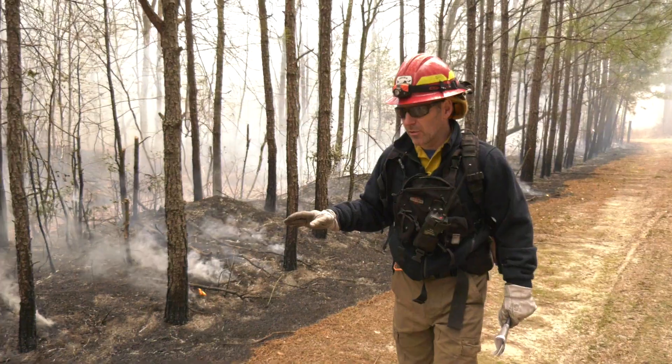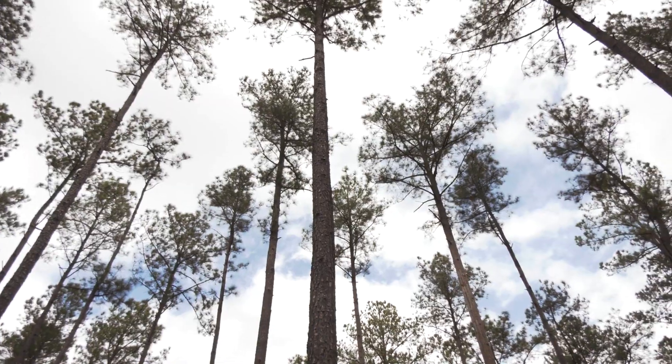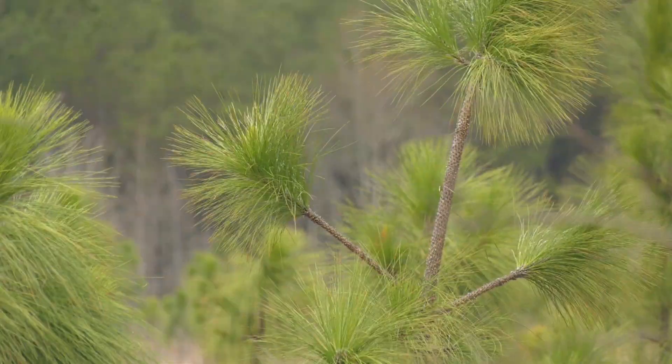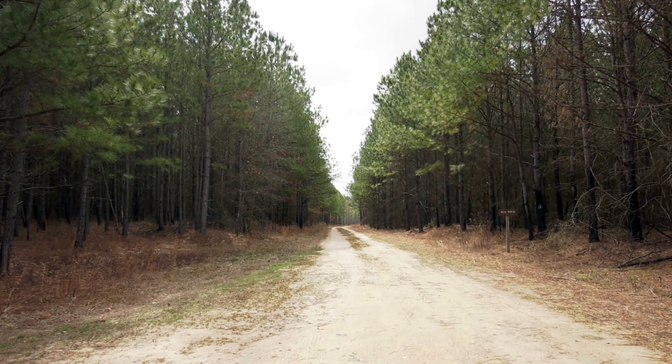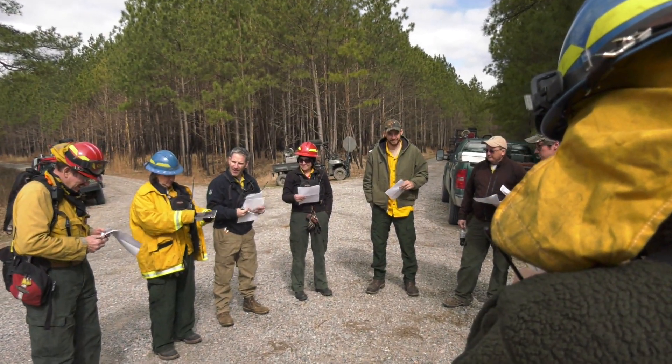My name is Steve Living. I'm the Lands and Facilities Manager for the Virginia Department of Game and Inland Fisheries in our Region 1, which encompasses the Coastal Plain. And today we are at the Big Woods Wildlife Management Area in Sussex County, just a little way south of Waverly.